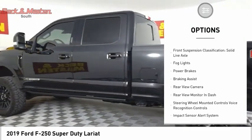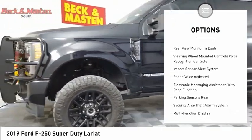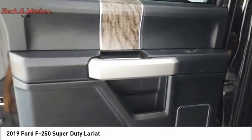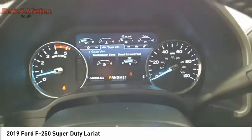Traction control, stability control, front suspension type multi-link, roll stability control, front suspension classification solid live axle, fog lights, power brakes, and braking assist. Wouldn't you look great in this vehicle? Stop in today and see for yourself.